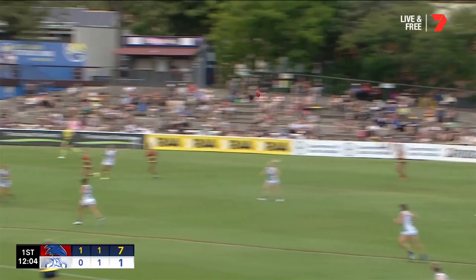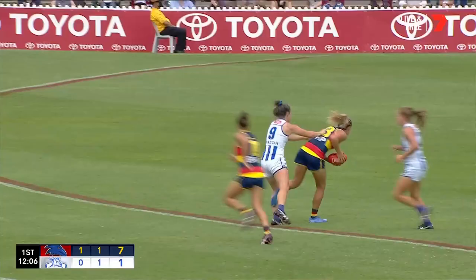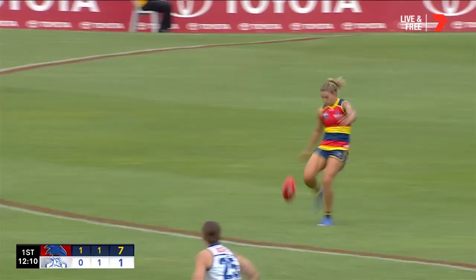Uncontested, Montana McKinnon. She's an exciting player as well, isn't she? A youngster coming through the SANFLW program.